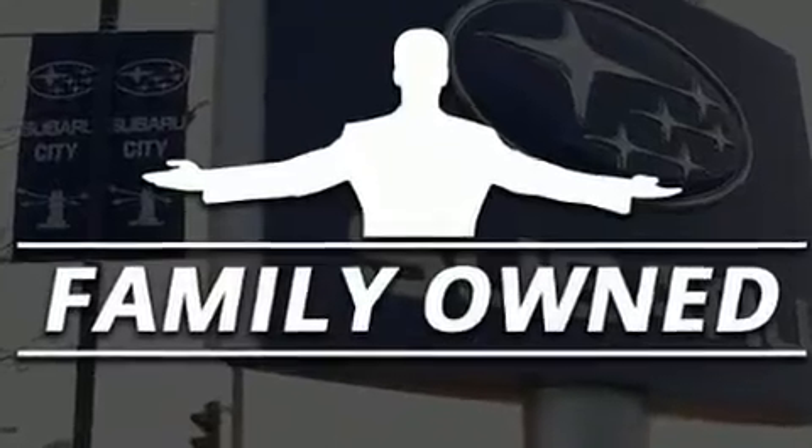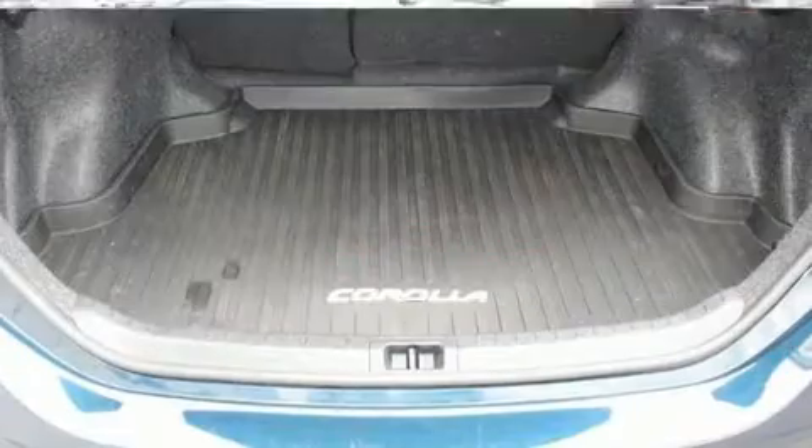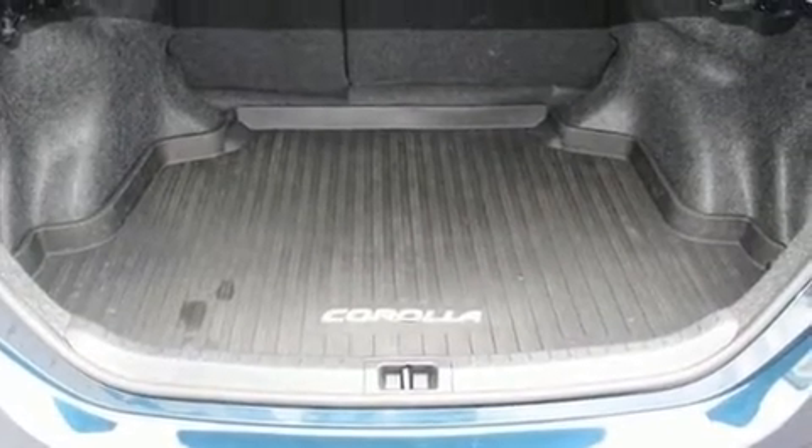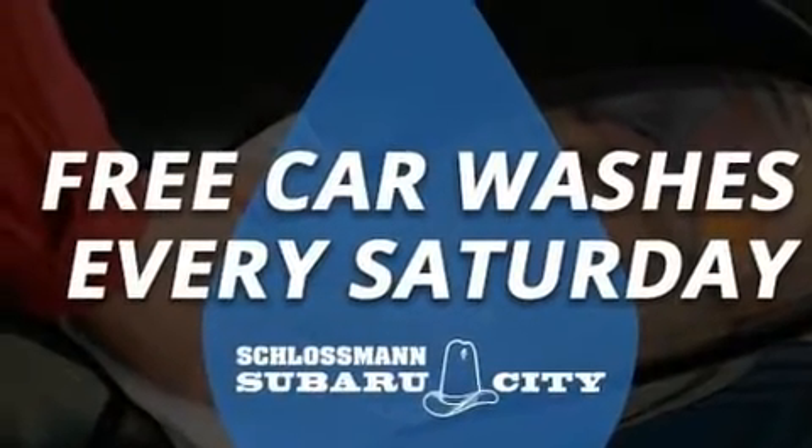Comfort and convenience were prioritized within, evidenced by amenities such as variably intermittent wipers, a trip computer, an outside temperature display, power door mirrors and heated door mirrors, and more.